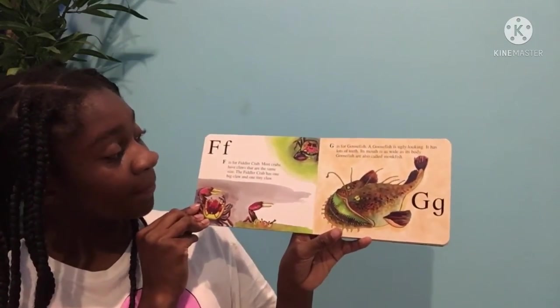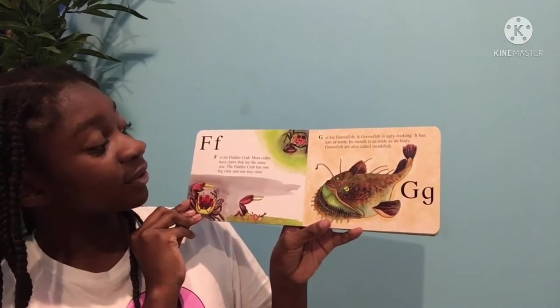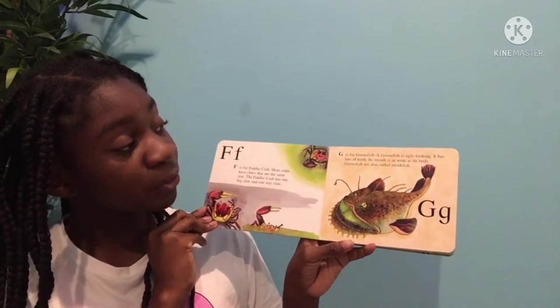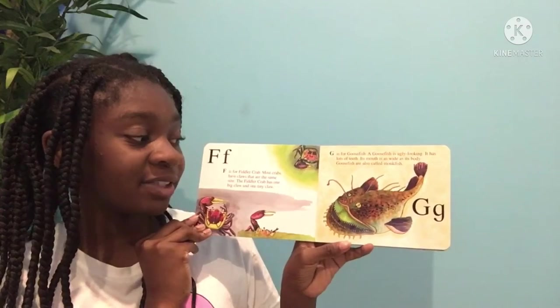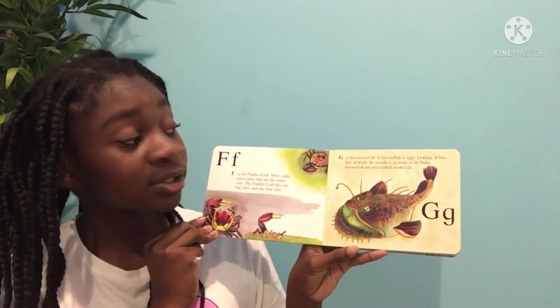F is for fiddler crab. Most crabs have claws that are the same size. The fiddler crab only has one big claw and one tiny claw. G is for goosefish. A goosefish is ugly looking. It has lots of teeth. Its mouth is as wide as its body. Goosefish are also called monkfish.